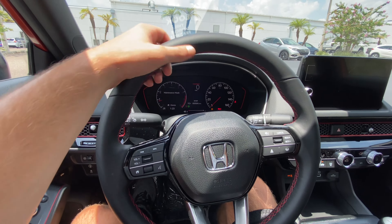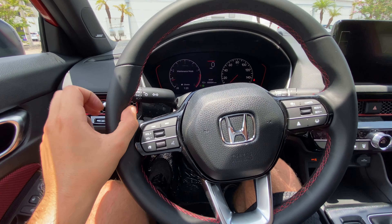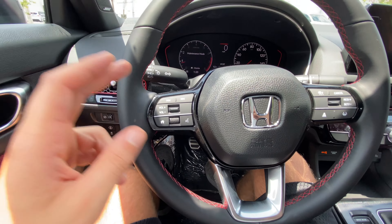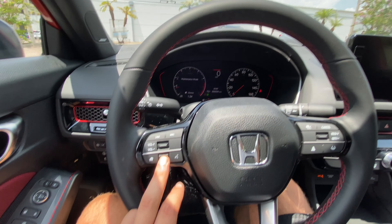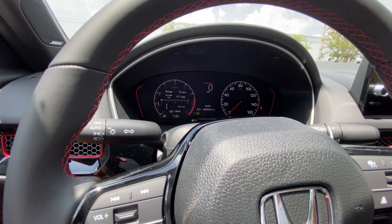The steering wheel has 10-and-2 bolstering with a notch at 9 and 3 — fits just about perfect in your hands. No flat bottom, but it's still a very nice wheel. The horn area is rubberized; the horn itself isn't the most aggressive-sounding, but people will get out of your way. You can skip songs, adjust volume, go to the home screen, and adjust the infotainment cluster with the steering wheel buttons.